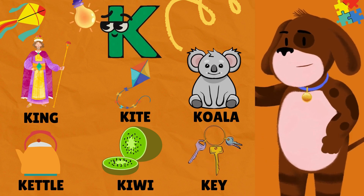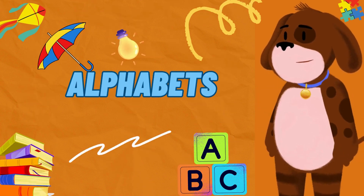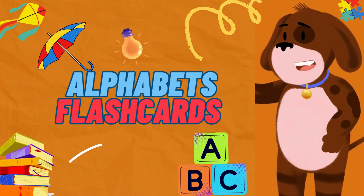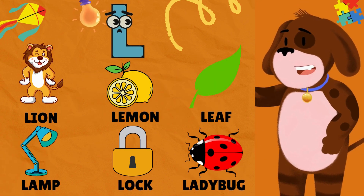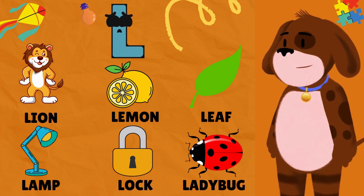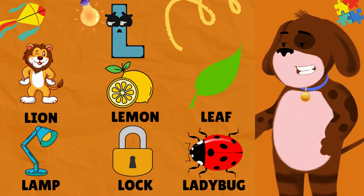L is for Lion. L is for Lemon. L is for Leaf. L is for Lamp. L is for Lock. L is for Ladybug.